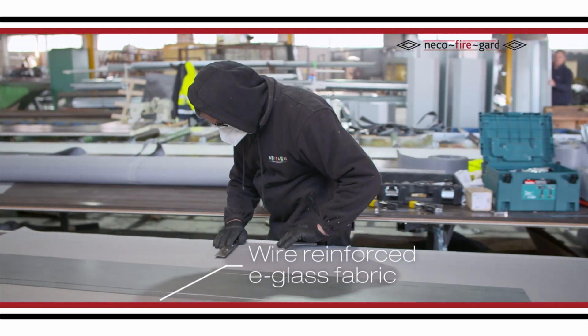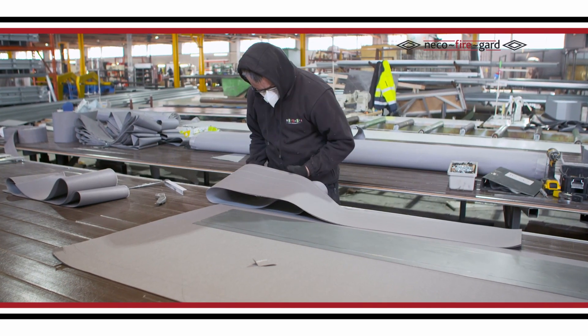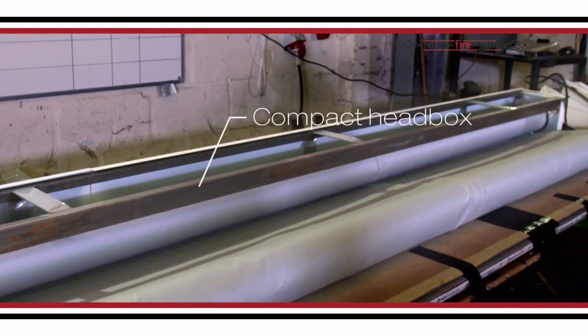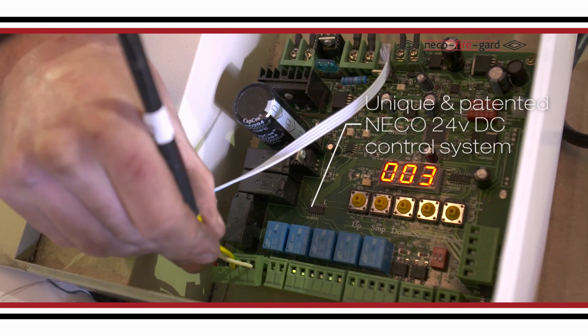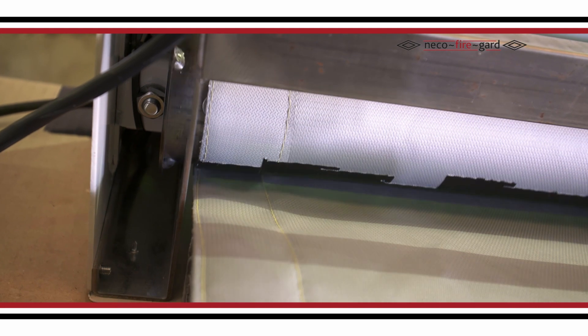Niko FireCurtains are made of wire-reinforced e-glass fabric and are manufactured to fit in a compact headbox. They are driven by our unique and patented Niko 24V DC tubular motor control system.